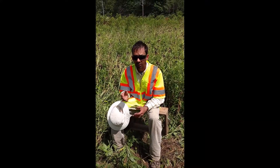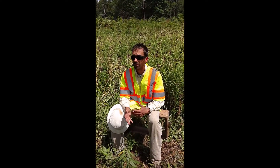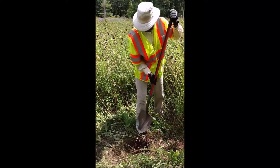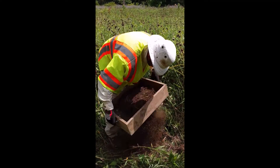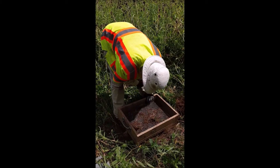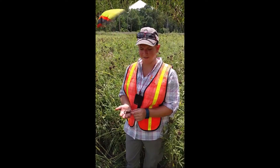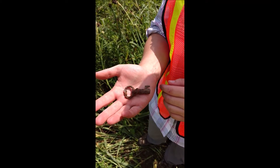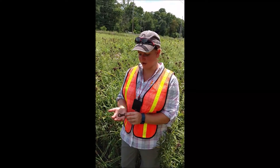We dig shovel test pits throughout the project, and they look a little like this. Today, while we were out in the field, we were digging some shovel tests and we found this key. We don't know much about it yet, but we're going to do some research, which involves looking at some historic atlases and maps, and check to see if we know of any structures in the area — and hopefully we'll find out a little bit more about it.